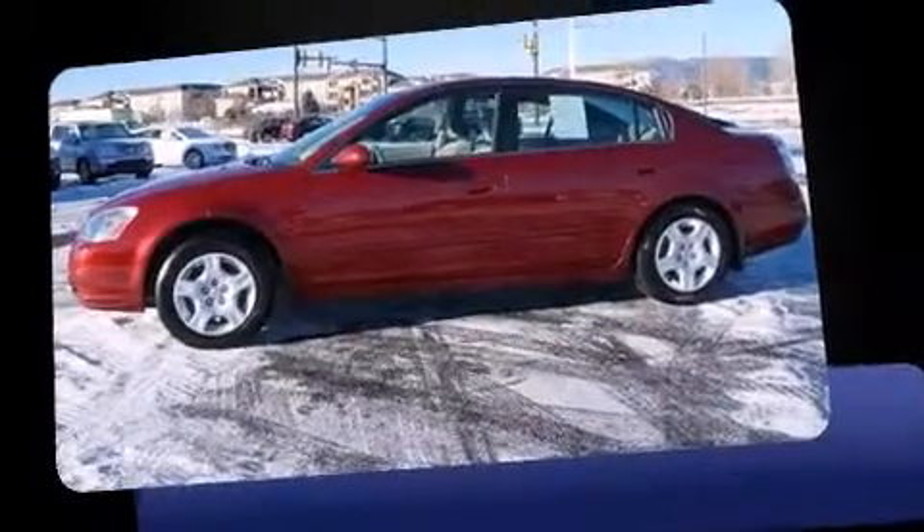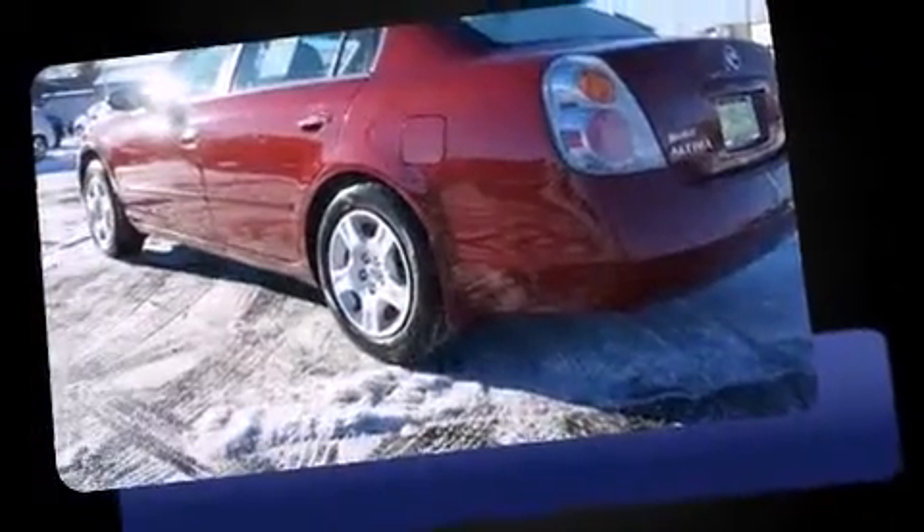Outstanding design defines the 2003 Nissan Altima. This four-door, five-passenger sedan provides exceptional value.